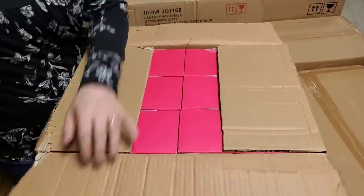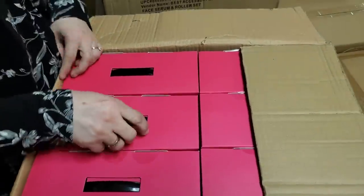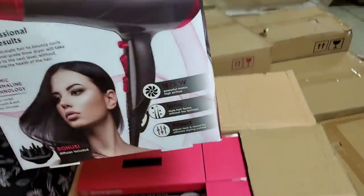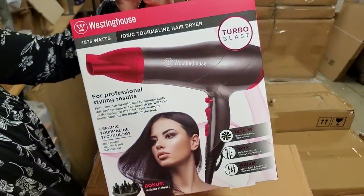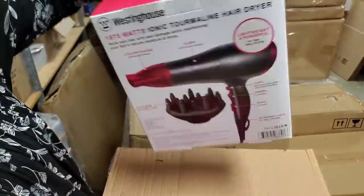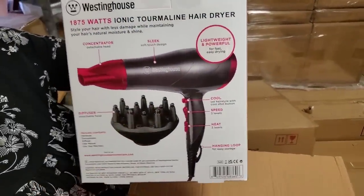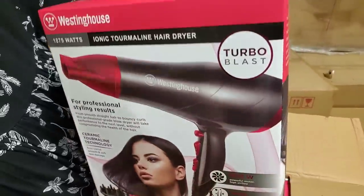Bright colored — I'm thinking something Betsy Johnson. You think I'll be right or is it Westinghouse? I'm with you, I think it looks like Betsy Johnson color. Oh — Westinghouse! It's a hot pink hair dryer. Is that the front or the back? Okay, comes with a diffuser.